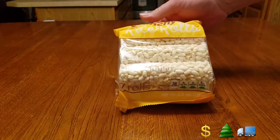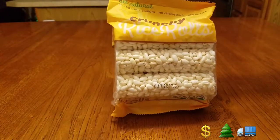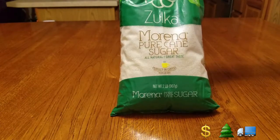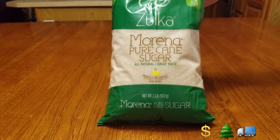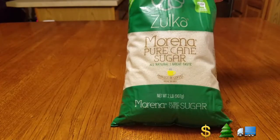I'll start with food first. We got the crunchy rice rolls — my kids like these, I take them for a healthy snack for school. Then we got this one I've never seen before: pure cane sugar. With the holidays coming up and baking, I thought I'd try it. One cup white sugar equals one cup of this pure cane sugar — I'm going to try that with chocolate chip cookies.